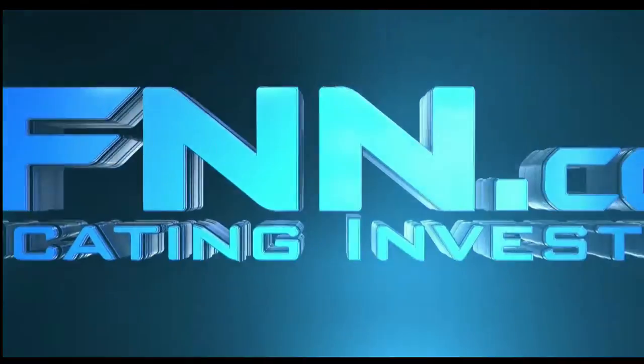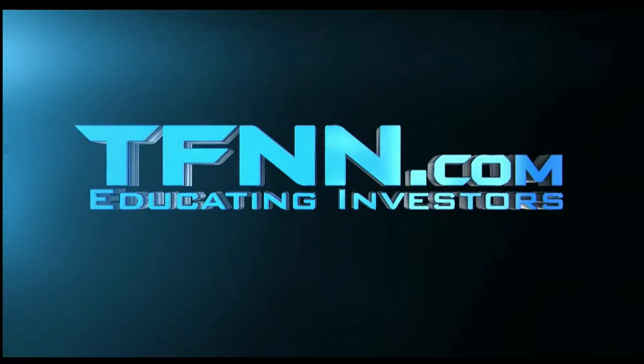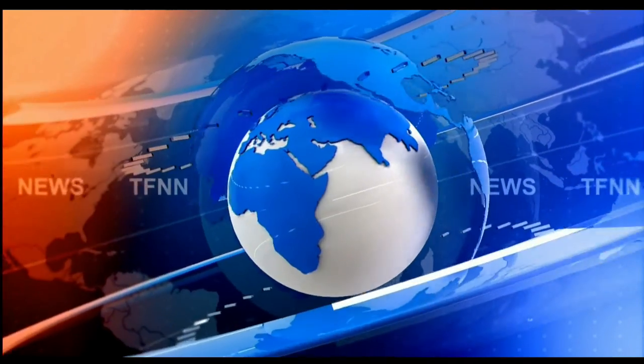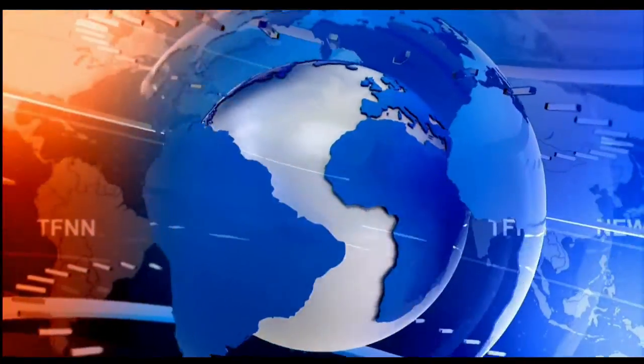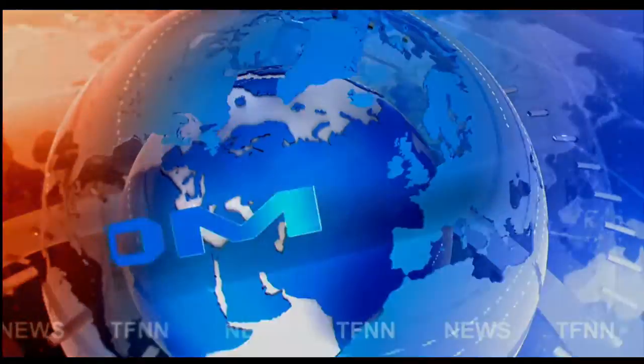This is TFNN, the Tiger Financial News Network. TFNN headline news update.